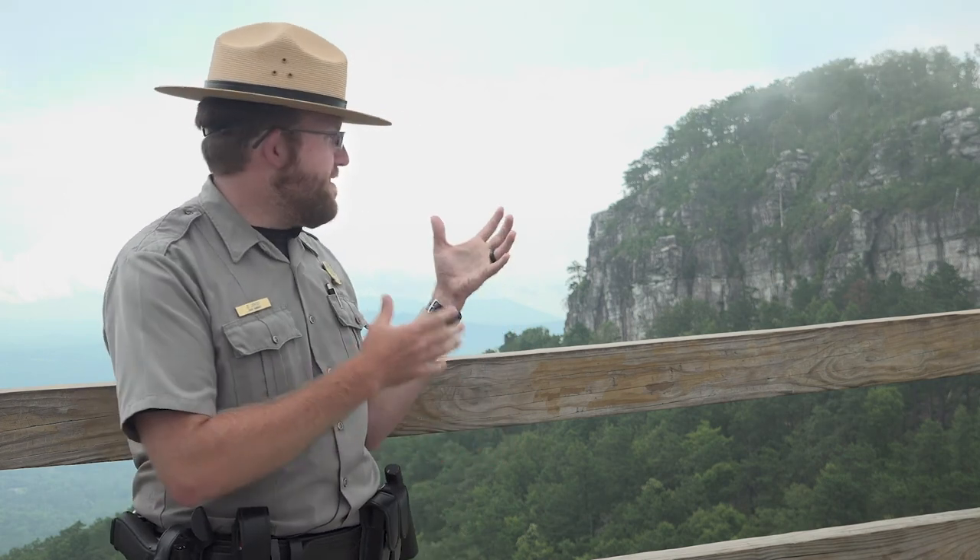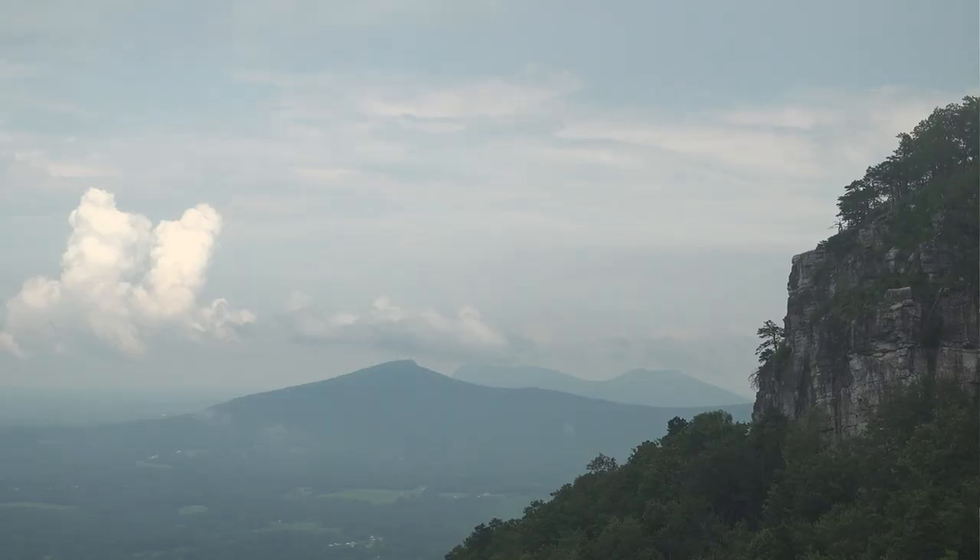The big pinnacle behind me has been around for millions of years and it's left standing, jutting out the top of the mountain, as a result of being a big deposit of quartzite, which is a really hard, erosion-resistant rock that has weathered millions of years of rain and snow and ice, leaving this big pinnacle sticking out whereas the rest of the mountain has slowly eroded away around it.